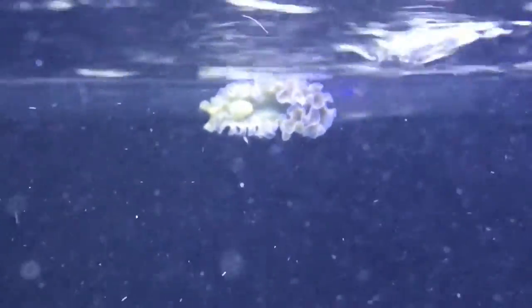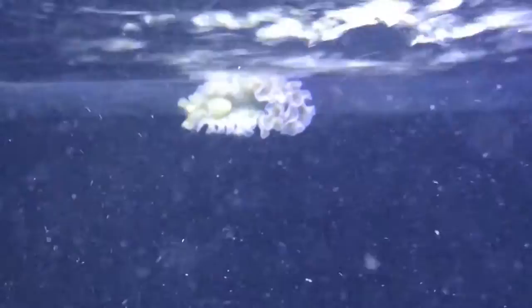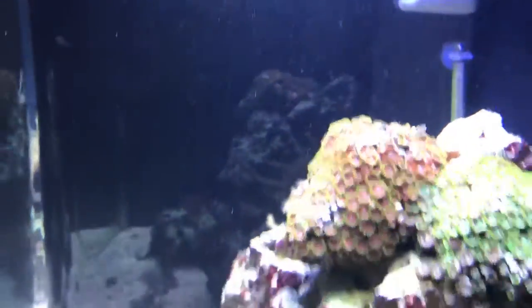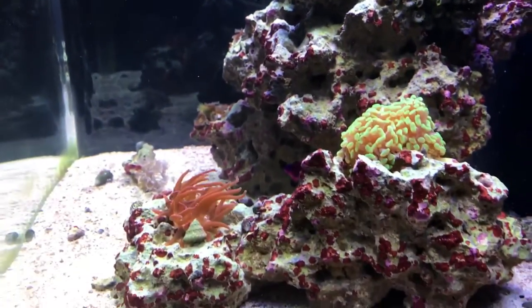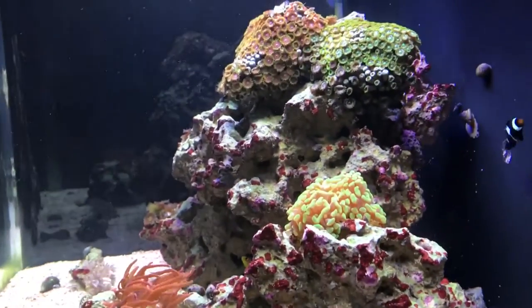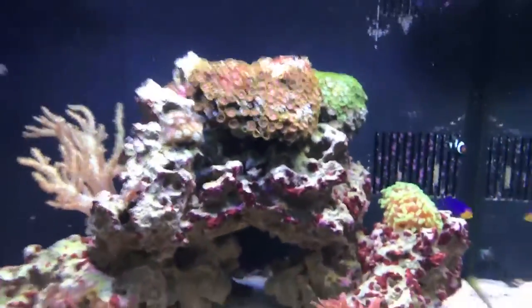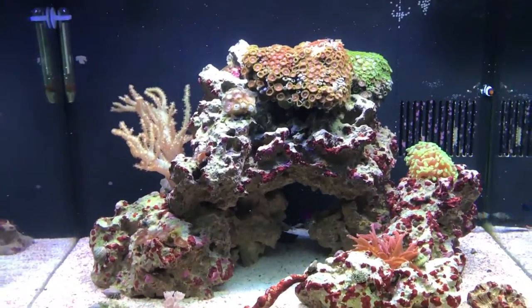That was probably about two or three weeks ago, and as you can see he has significantly grown back, which is just a cool thing. He's still active as usual, spends a lot of time on the glass but also on the sand bed and rock. I got some really cool pictures of him.